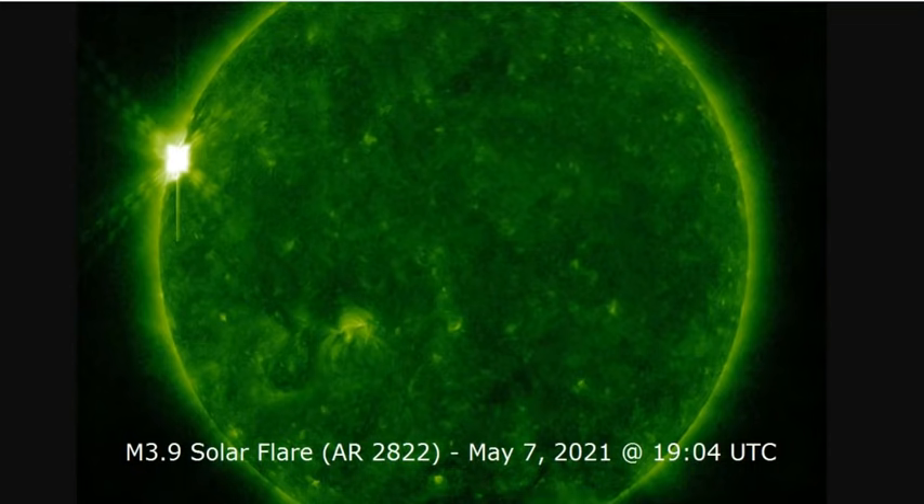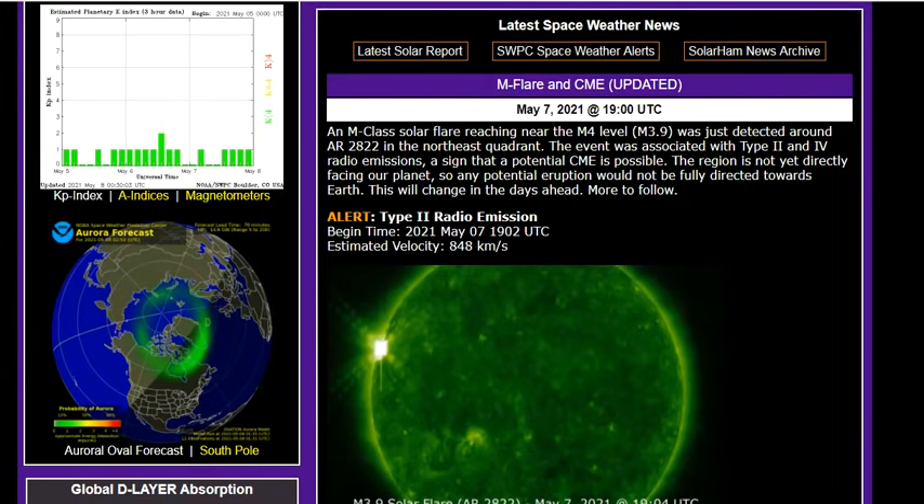Good evening folks, it's Diamond with the Oppenheimer Ranch Project and Magnetic Reversal News — don't leave out Shinrin Yoku. We're bringing you a solar flare update tonight: an M3.9 solar flare out of AR-2822, happening just about 24 hours ago.